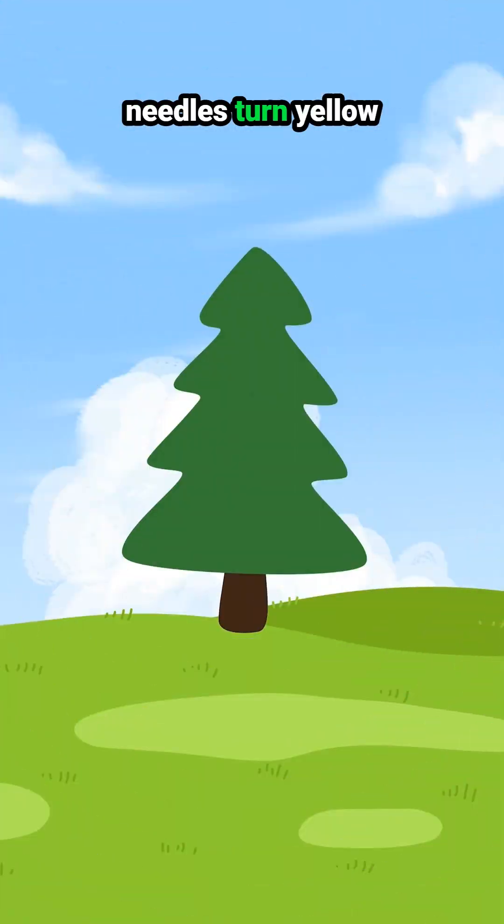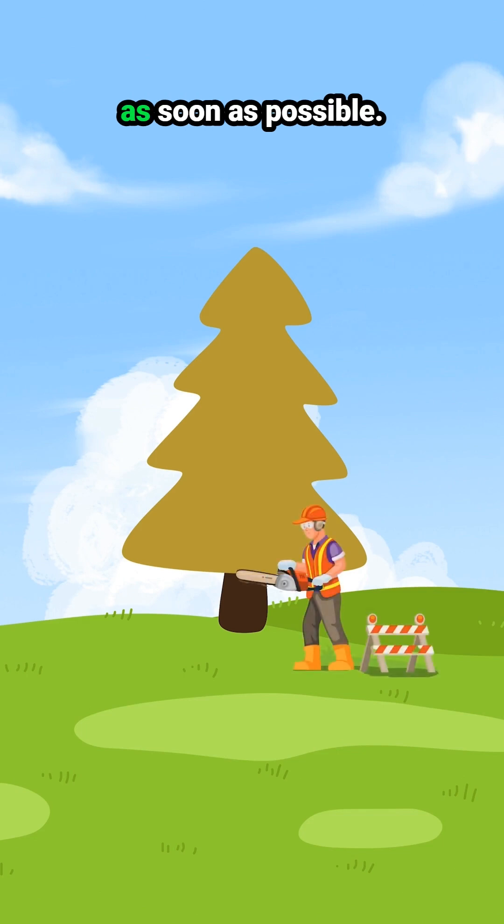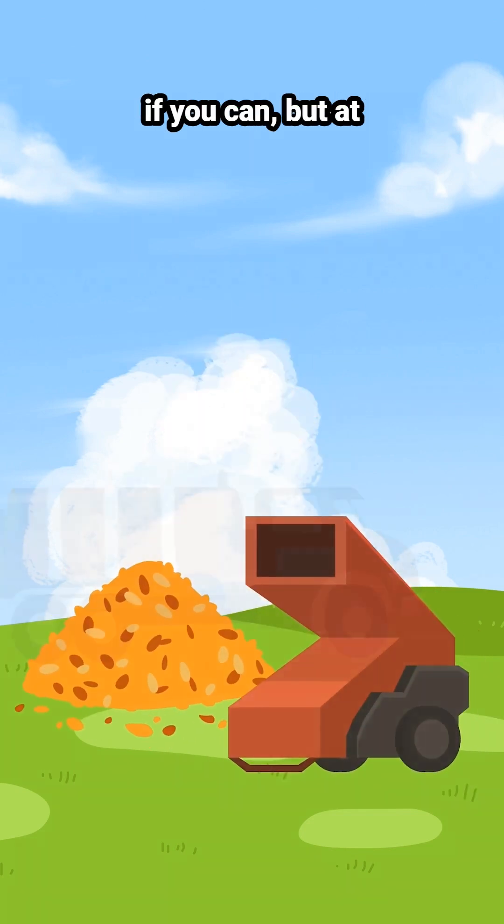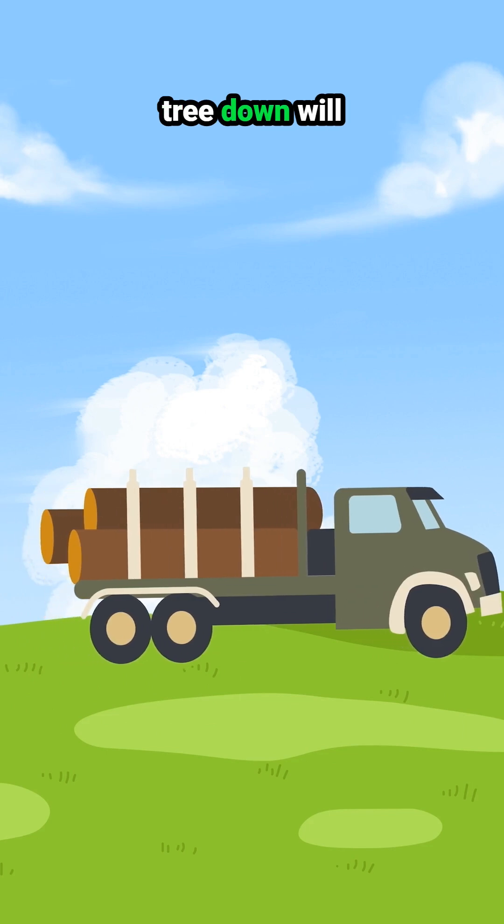The best thing you can do for the rest of your trees once you start to see those needles turn yellow is to drop that tree as soon as possible. Ideally, chip or haul that wood off site if you can, but at least getting that tree down will slow the spread.